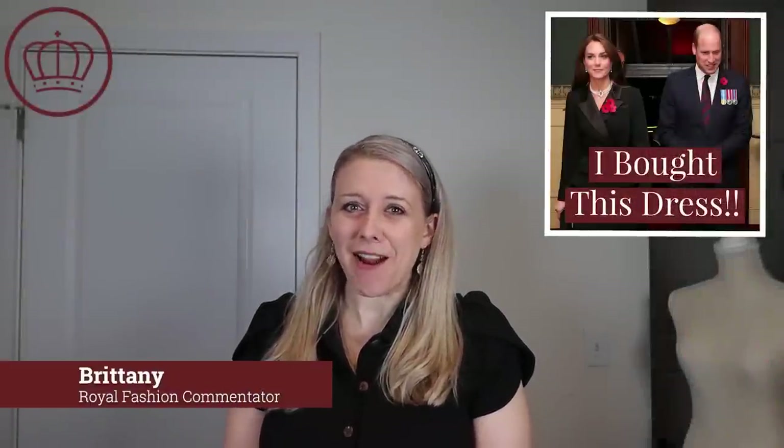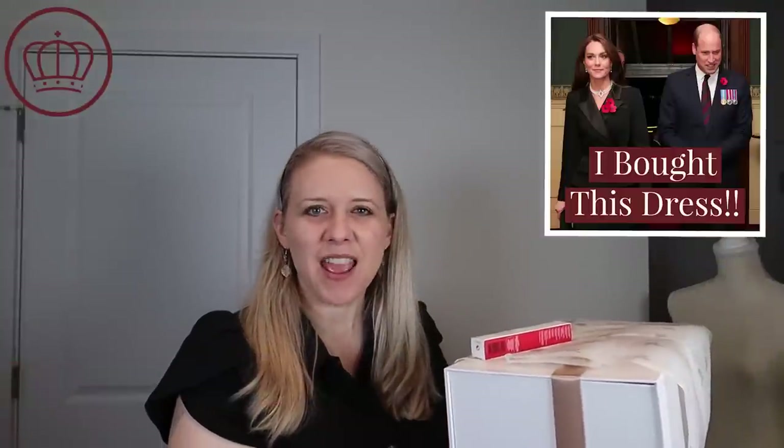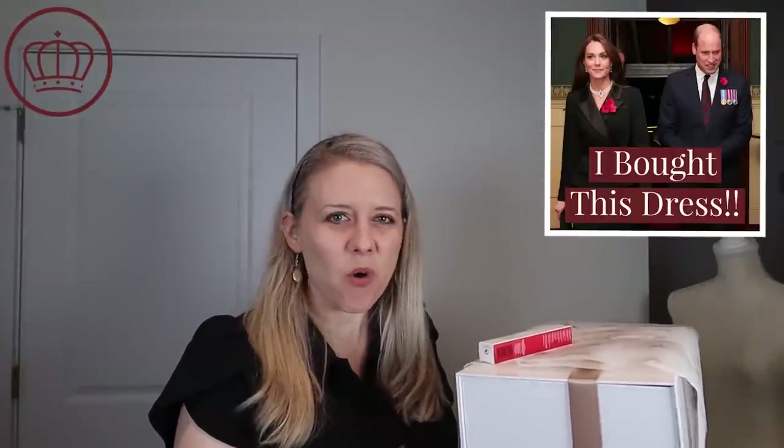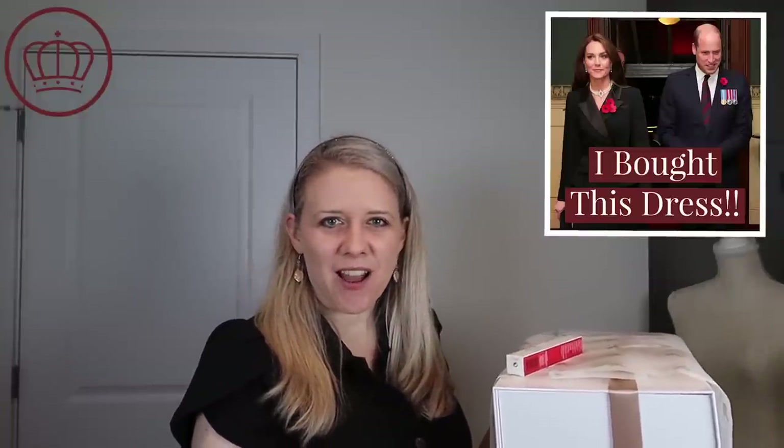Guys, today is a very special day because on Royal Fashion News, we are doing our first unboxing! I ordered a couple things that Catherine the Princess of Wales has either worn or used, and I got all this stuff on sale, by the way, except for the lip gloss. And so I'm going to show you guys what I got and what I think of these different items, just having a little bit of fun.